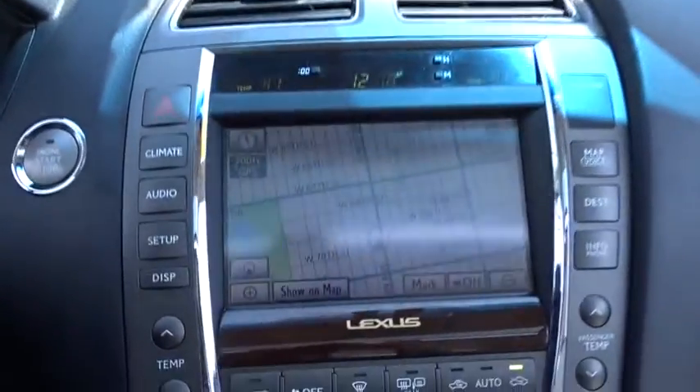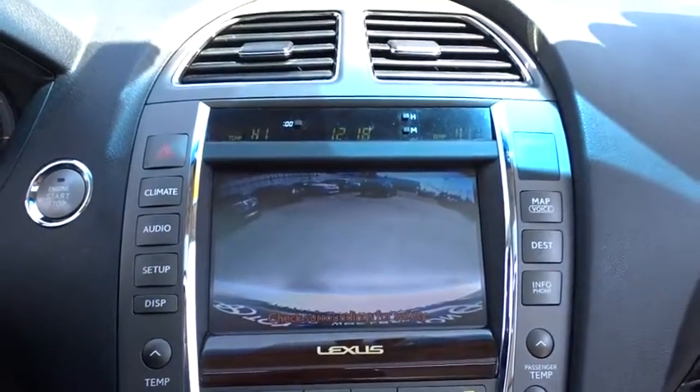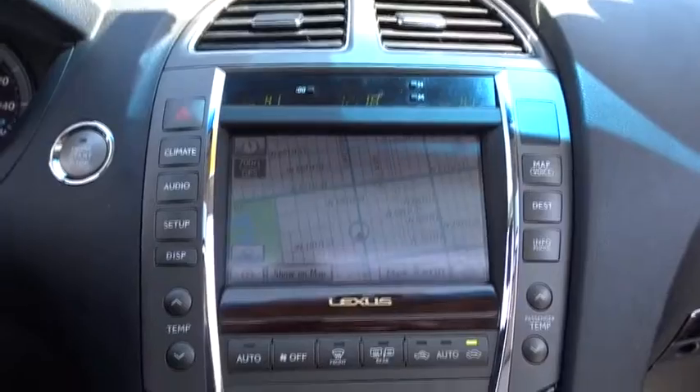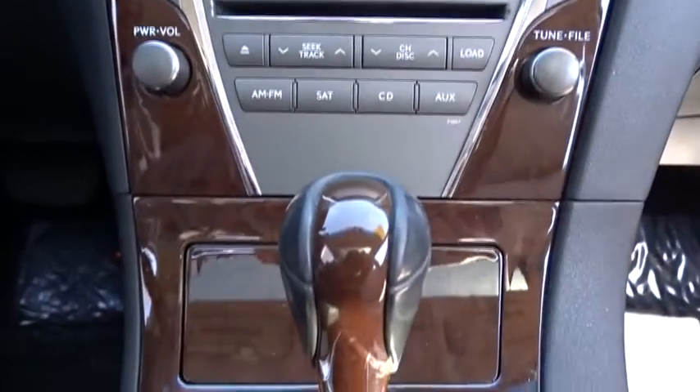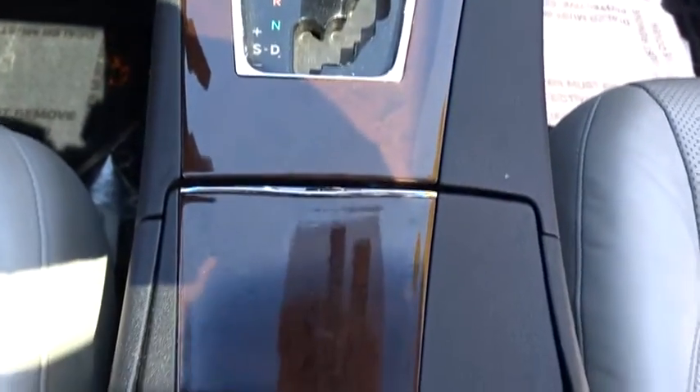Power steering, adjustable steering wheel, driver airbag, four-wheel disc brakes, keyless start, aluminum wheels, cruise control, auto dimming rear view mirror, PPO, floor mats, universal garage door opener, climate control.